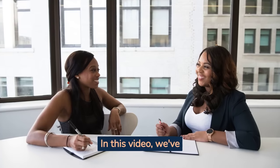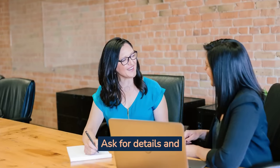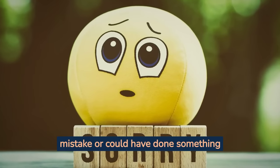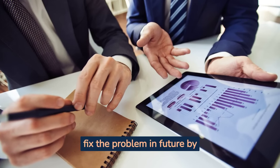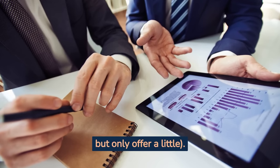In this video, we've discussed how to handle negative feedback from your customers. Don't take it personally. Ask for details and try to understand the situation from their perspective. Apologize if you made a mistake or could have done something better. Explain how you plan to fix the problem in the future by offering them an incentive or discount code if they come back again, but only offer a little.